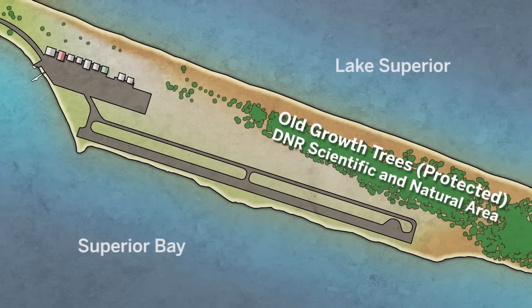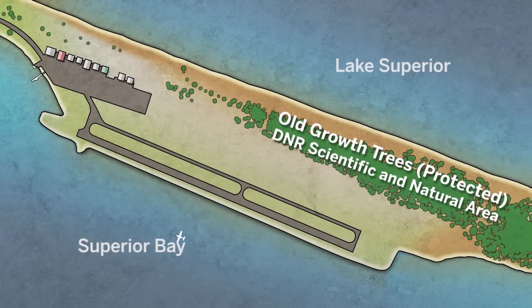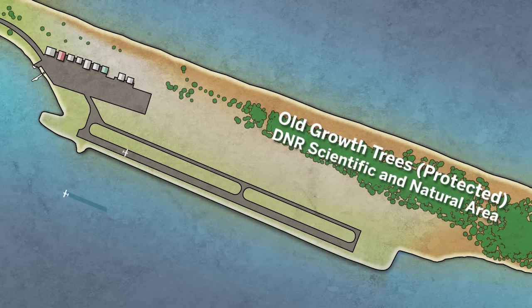The selected alternative shortens the runway to 2,600 feet and rotates it about 5 degrees into Superior Bay. In the end, everybody — the state and the federal agencies — understood that filling into Lake Superior really was a better option in order to protect these very unique land-side resources.